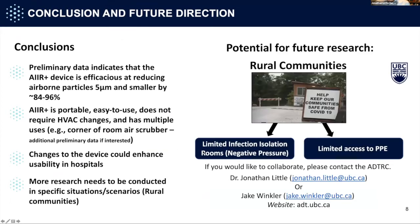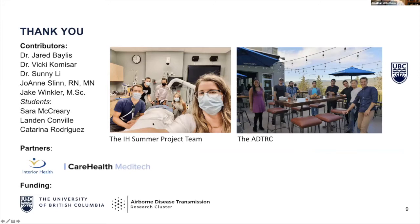Our conclusions: we think the Air device is efficacious at removing these small particles. It's portable, easy to use, and doesn't require HVAC changes. There are some changes to the device that could enhance usability. We're excited to conduct more research. The link to rural communities is that many rural hospitals don't have isolation rooms or have only one negative pressure room and limited access to PPE. We think this device could potentially be used there, and we are open to collaborations.